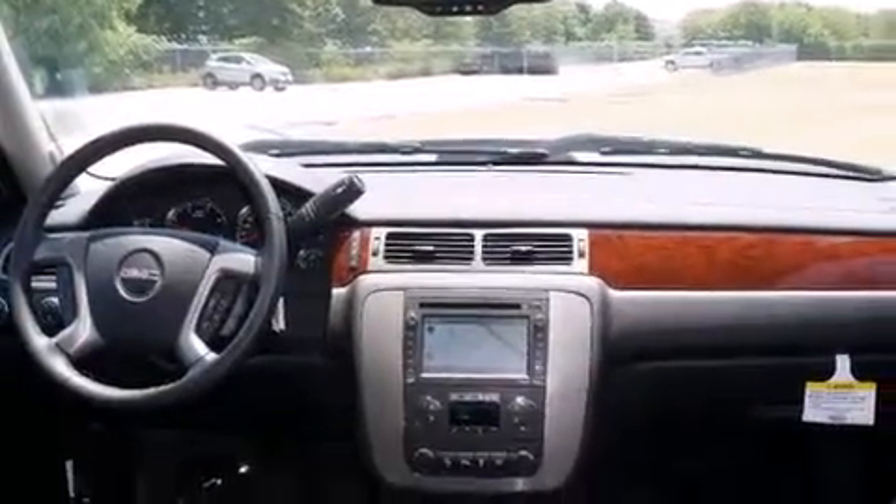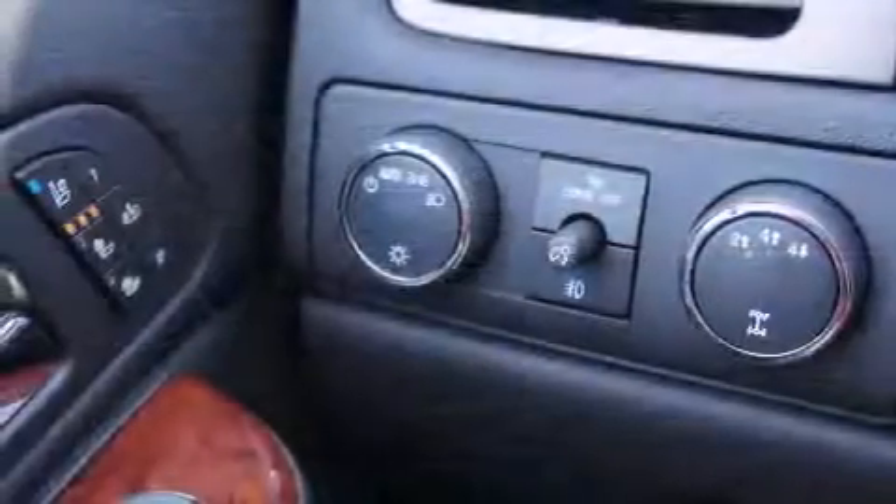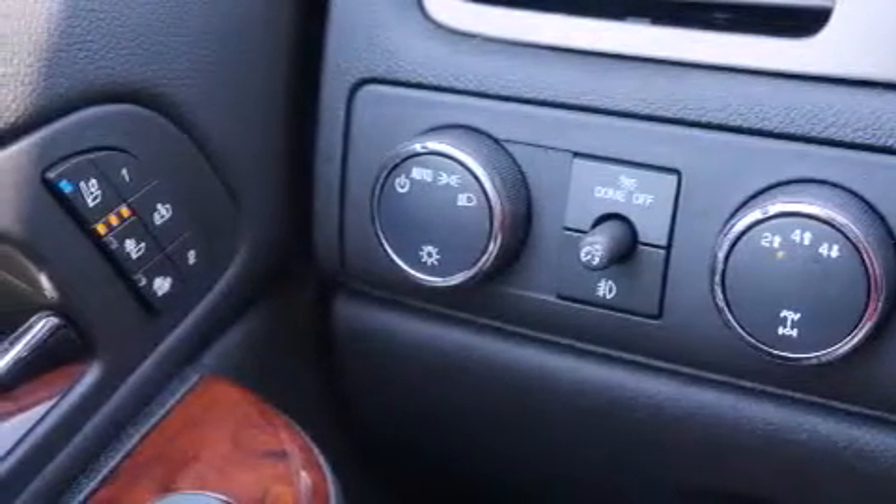Alloy wheels and power adjustable gas and brake pedals enable you to change their height and distance to fit your body, rather than you fitting to their positions.